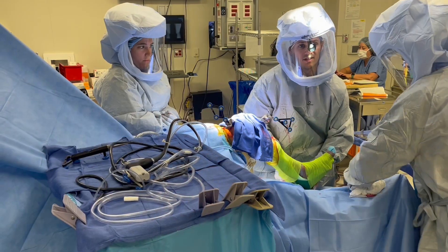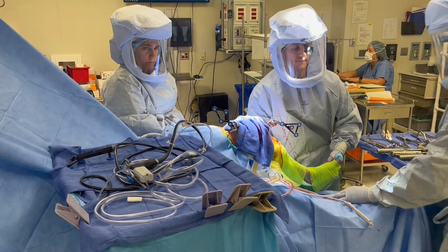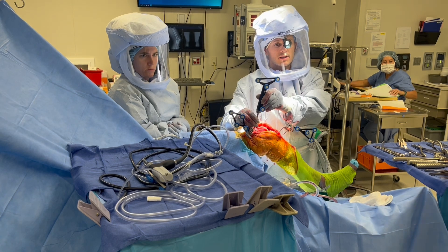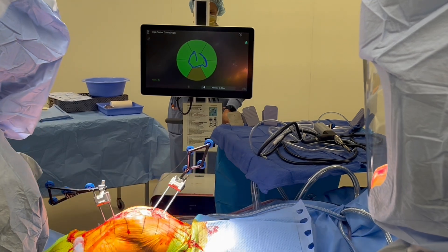After standard exposure of the knee, sensors are placed in the femur and tibia to allow for tracking of the knee in space. These are then confirmed with the indicator here. Hip and knee alignment are then assessed as well as the range of motion of the knee.